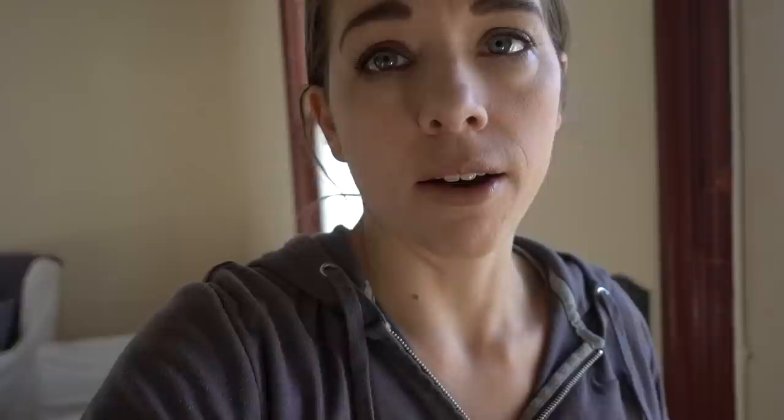I've been kind of making do with what we have. I've used a little pie safe for extra sheets and blankets, table runners, any kind of linens that I don't really know where to put right now.